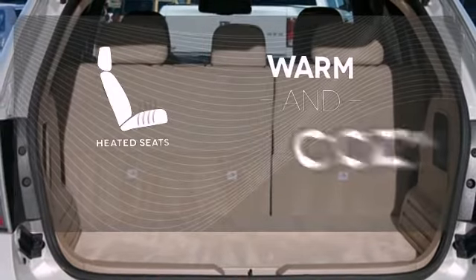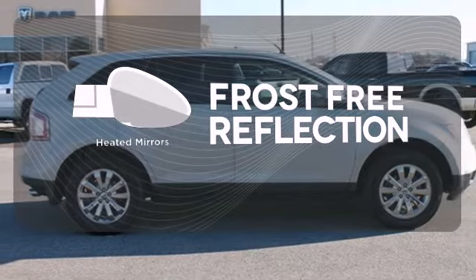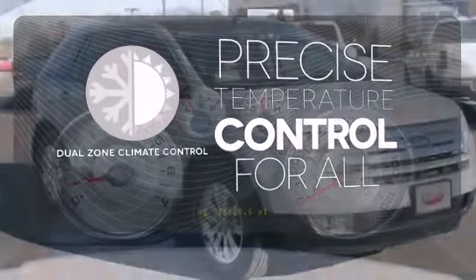Wrap yourself in the comfort of heated seats. Say goodbye to the frost and never leave your car with the heated mirrors. No one will complain about the temperature with dual zone climate control.